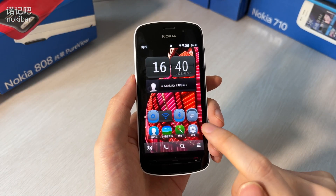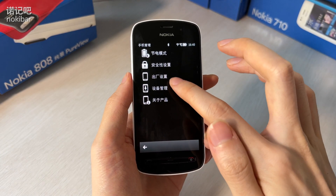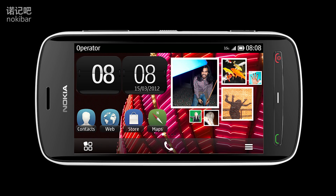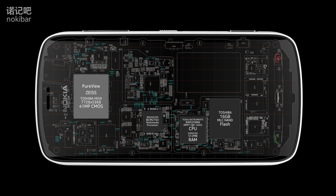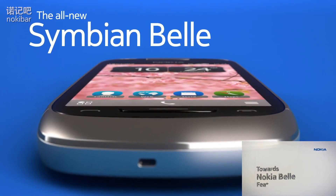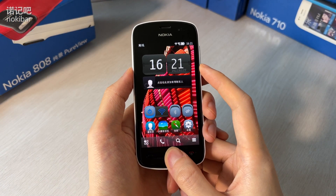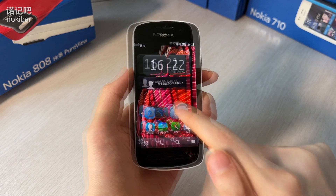如果说808 PureView的上一代诺基亚N8是新赛班曾经的希望，那808 PureView就是新赛班永远的终结。它是最后一款赛班贝拉（后改名为诺基亚贝拉）系统的智能手机。配备诺基亚赛班手机中最强大的配置，包括德州仪器1.3GHz单核ARM11 CPU、博通BCM2763多媒体处理器、512MB内存、16GB闪存。在10年前大概是CPU不行但GPU还可以的水平。